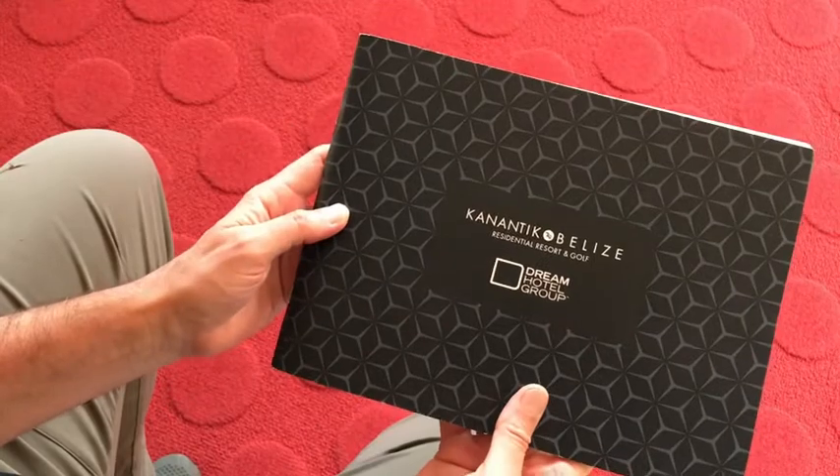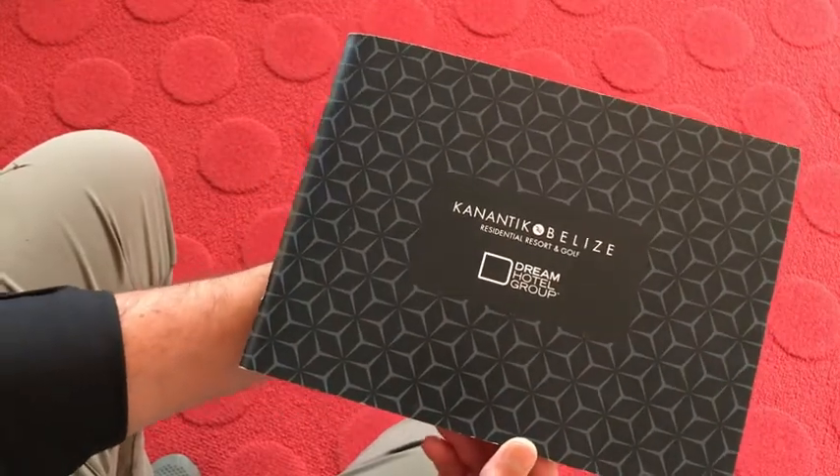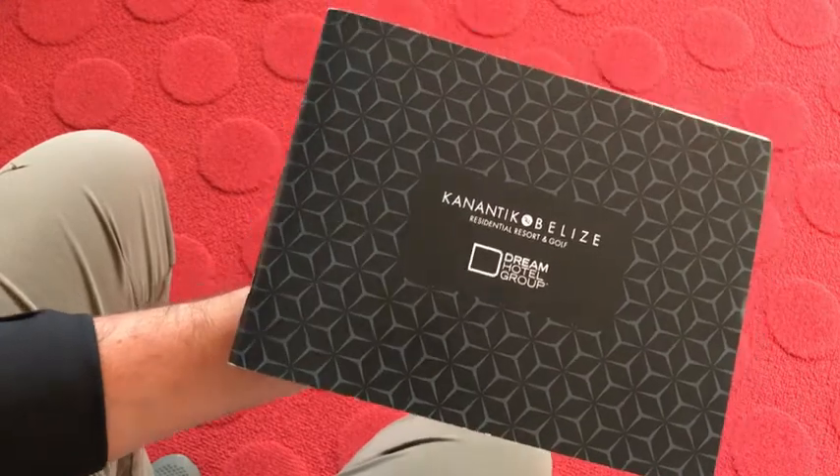So that's the 48-page, 11 by 8.5 inch, digitally produced brochure. Thank you.